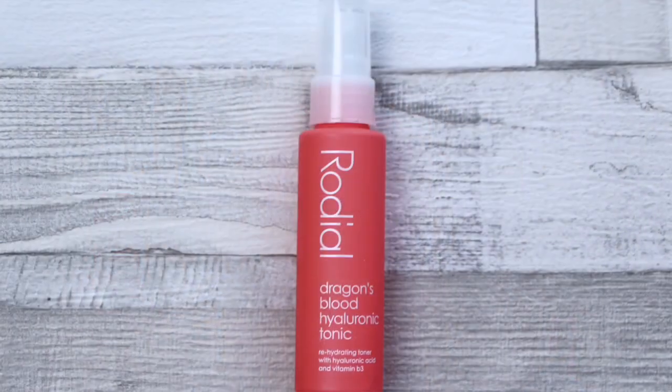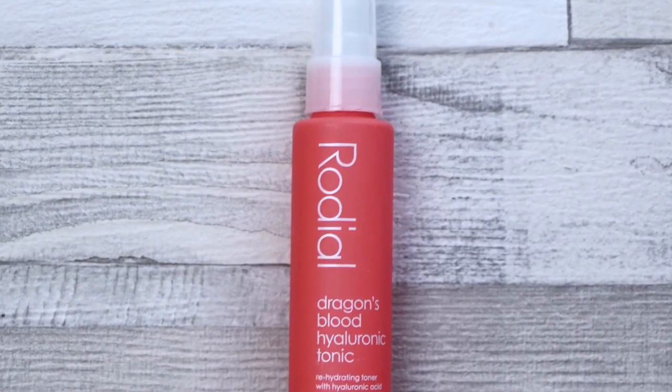Next, a spritz from Rodial — it's the Dragon's Blood Hyaluronic Tonic. It doesn't really have dragon's blood in it because dragons don't exist, but it's really, really hydrating. If you like a little moisture boost before your serum and moisturiser, if you fly a lot and want to constantly hydrate your skin, or if you have oily combination skin and want something very moisturising without the rich or greasy feel of a heavy cream — all of those situations, this is perfect for. Rodial is a very, very luxury brand, so again, a great way of trying something expensive for free.